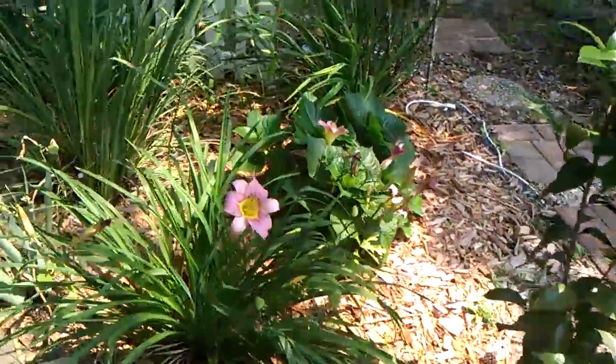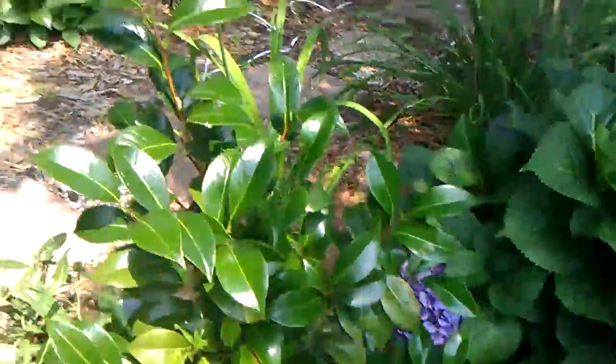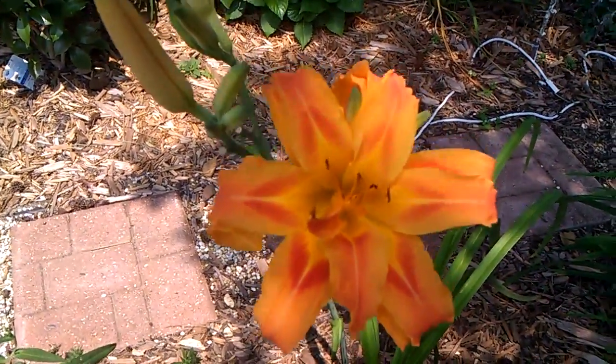And of course these little daylilies here are pretty. And these are triple daylilies, I think — just huge blossoms on these things.